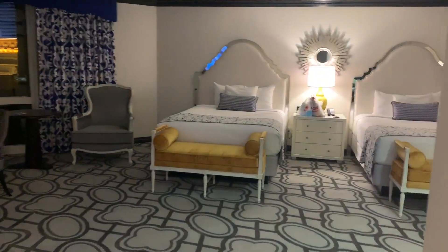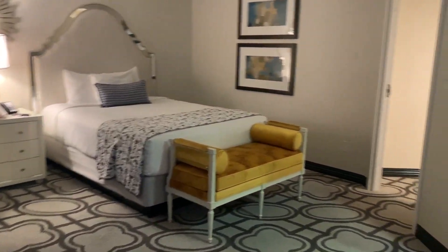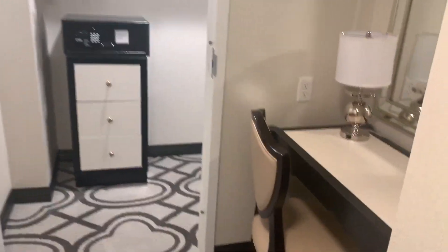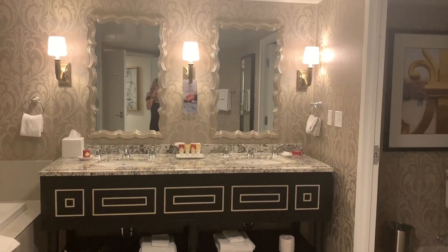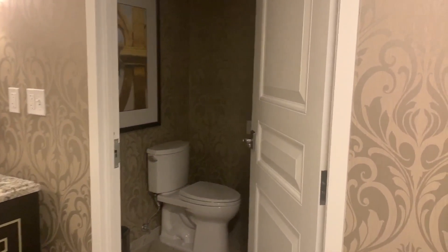We just checked into the petite suite at Paris Hotel in Las Vegas. Take a look. We got our beds — they look pretty nice, pretty spacious. What's down this hallway? A vanity. I'm going to be putting my makeup on there later. A walk-in closet — that's perfect because all my clothes are wrinkly right now. Let's head into the bathroom, and a separate water closet for the toilet. Yes, so appreciative of that.